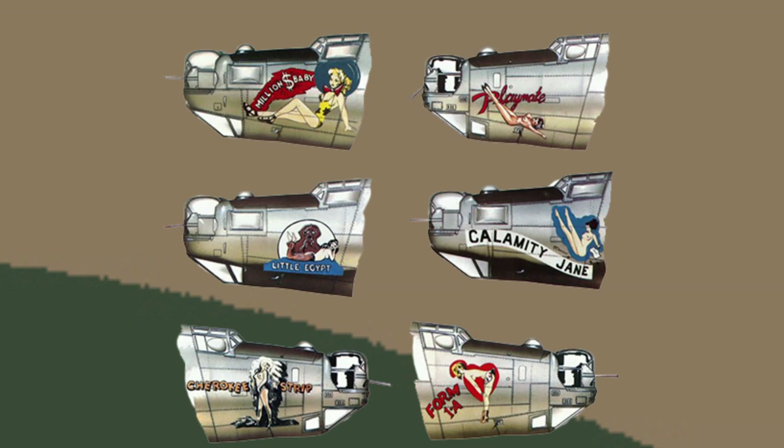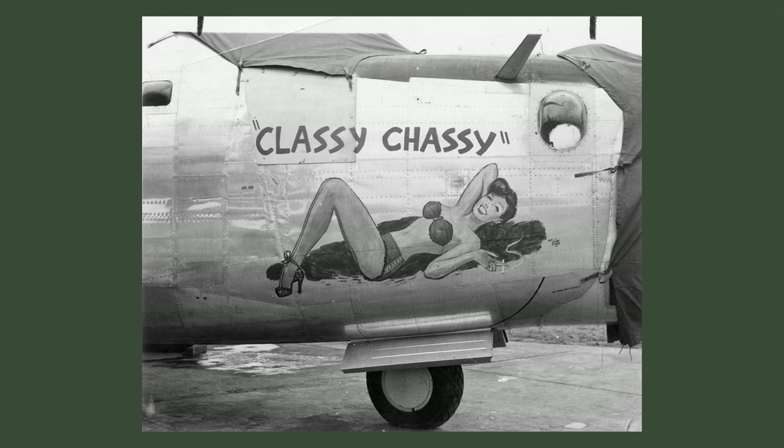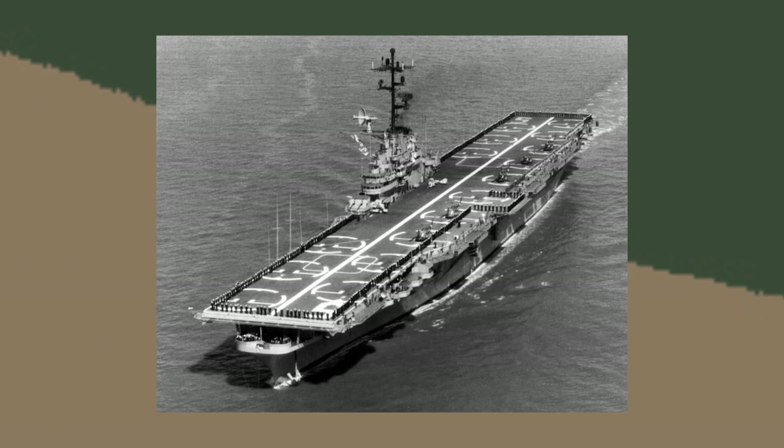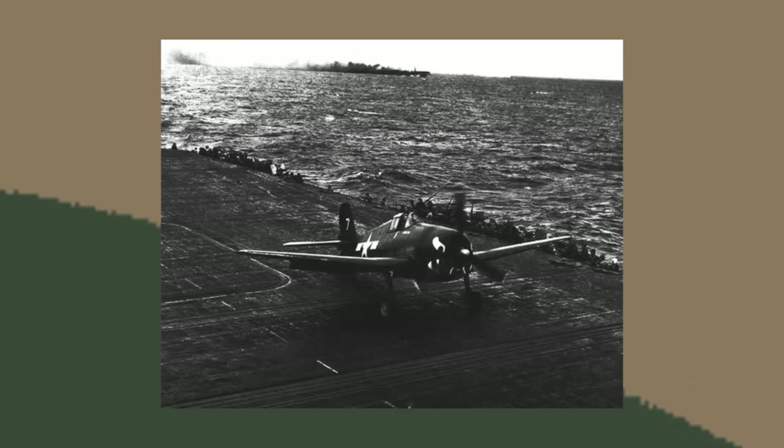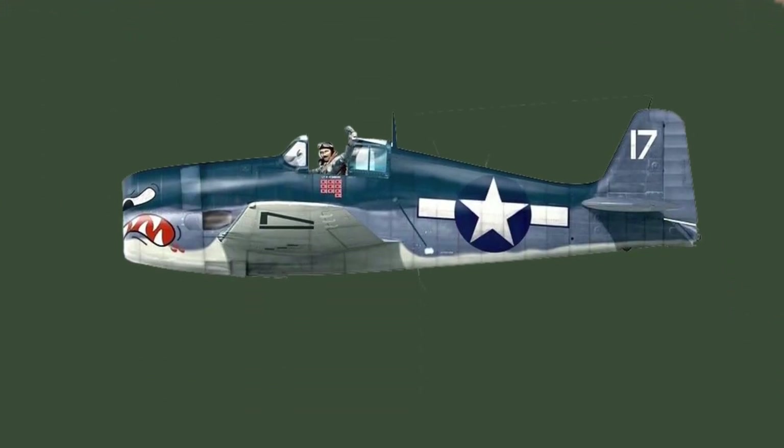It should be noted that the leniency towards nose art varied from commander to commander, with some being very sympathetic to the air crews. Some commanders would allow large and extravagant art pieces, whilst others simply wouldn't allow it. For example, in 1944 during the Battle of Leyte Gulf, the Princeton was sunk. There had been nine aircraft airborne at the time — they landed on different carriers, and most commanders were not amused by their funny markings, so they were ordered to be painted over.